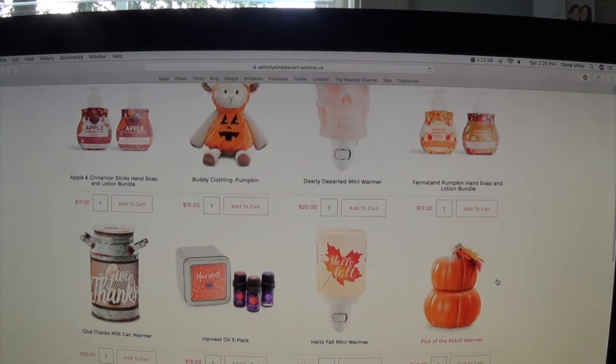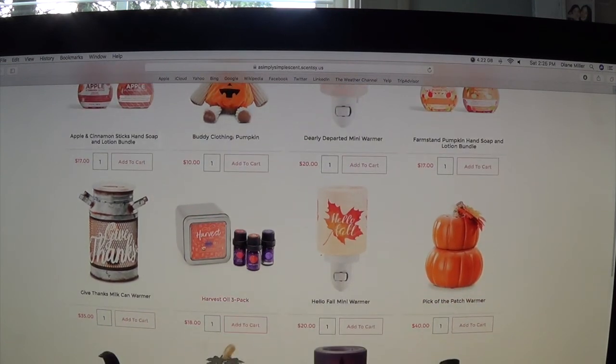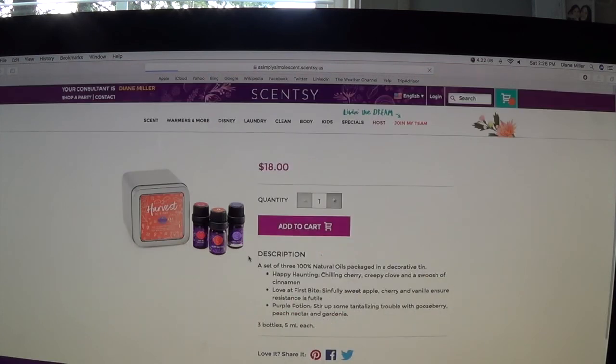Here is the new fall harvest collection warmer — the Give Thanks milk can warmer, currently $35. When you do the bundle and save you can also use one of these warmers in your bundles. Every time we have a three-pack — whether it's fall, winter, or summer — they always sell out really fast. So I went ahead and ordered the harvest oil three-pack for $18. The scents are happy haunting: chili cherry creepy clove, and a swoosh of cinnamon; love at first bite: sinfully sweet apple cherry and vanilla.